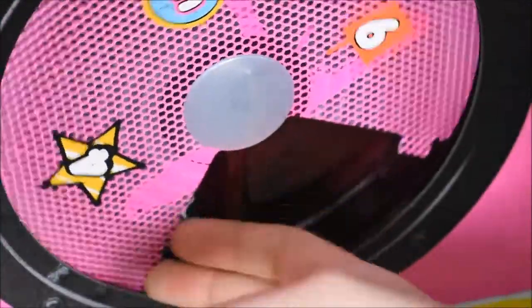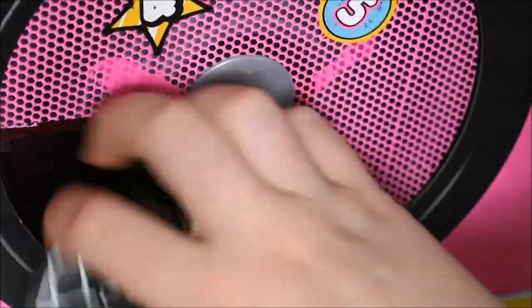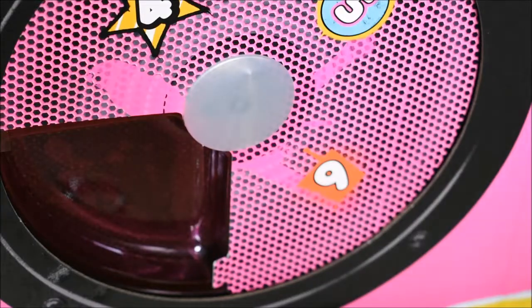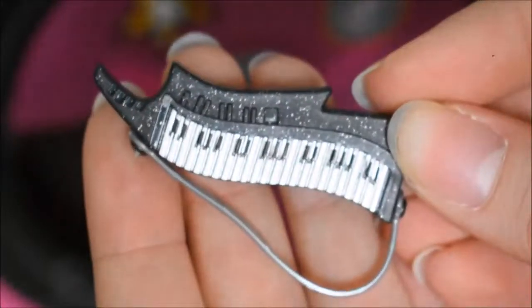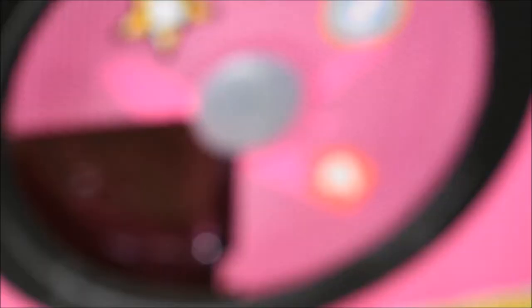Door number six, the final one from this side — oh it's a keytar, I think. Or is it just a keyboard? Yeah, I think it's a keytar. Look how adorable that is — oh, it's got a stand underneath! That's cute.